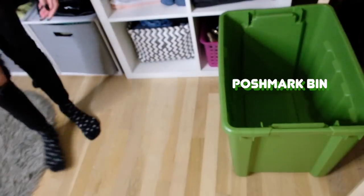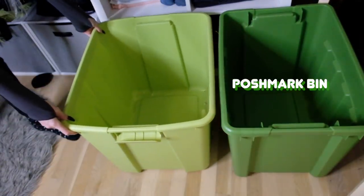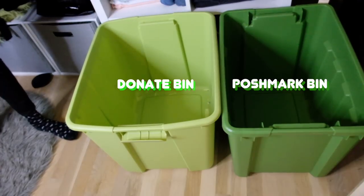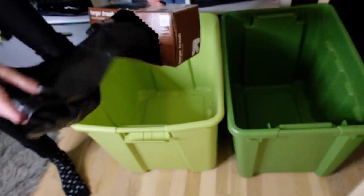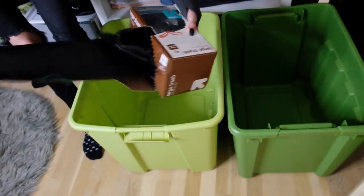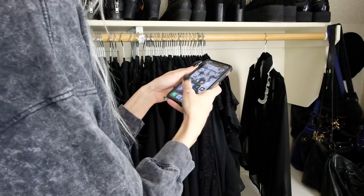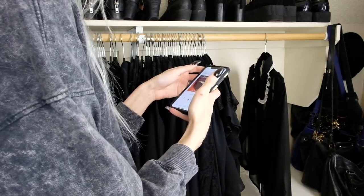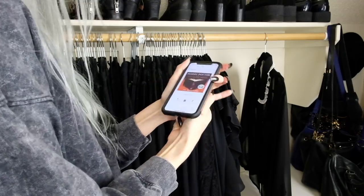The first thing I do is get out a couple of bins. You can use trash bags or boxes, whatever you have around, but I use these so I can separate items I want to sell on Poshmark from items I want to donate. This also prevents a mess later, which is nice. I also make sure I have a trash bag on hand in case I come across any trash along the way. Next I'll turn on some music or an audiobook — anything to keep me motivated during this long process, because spring cleaning is no joke.